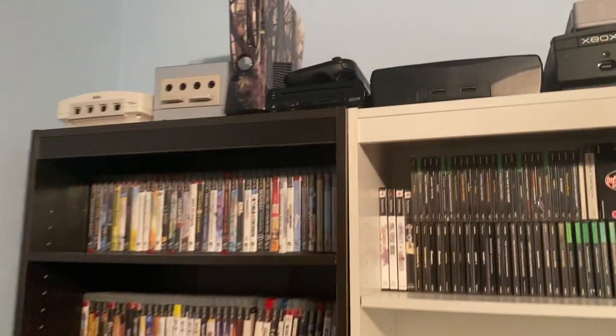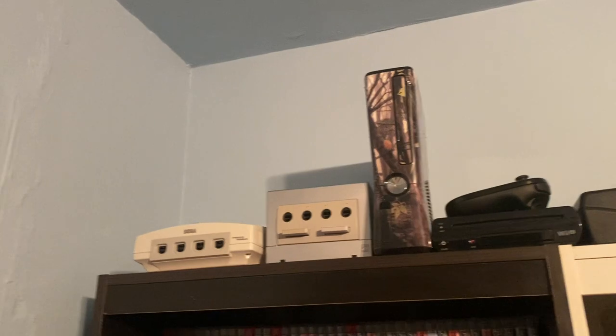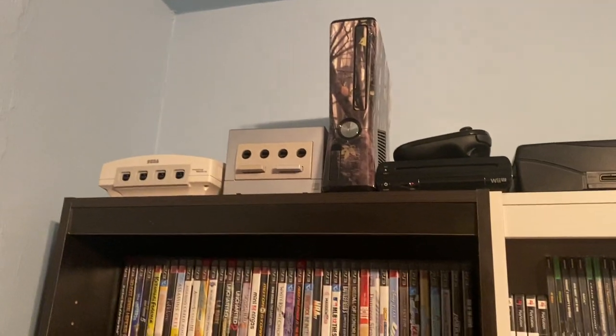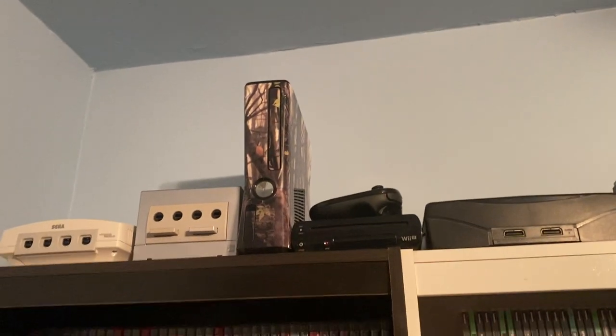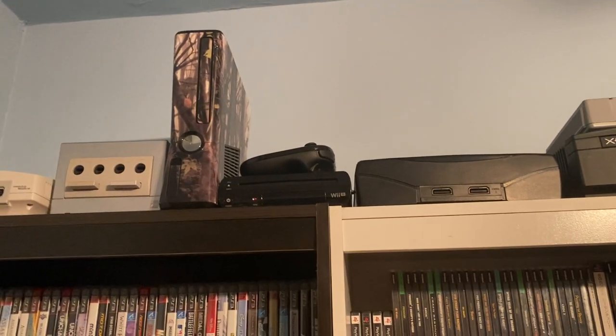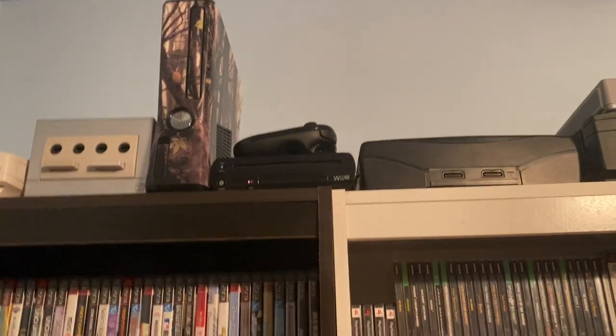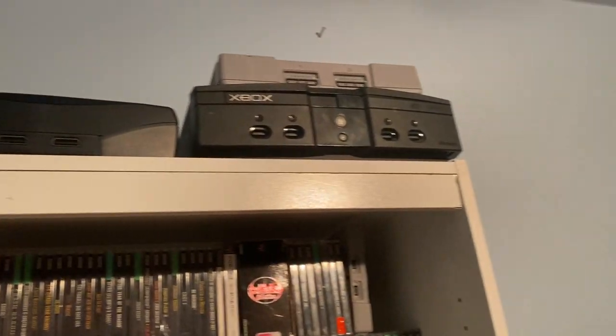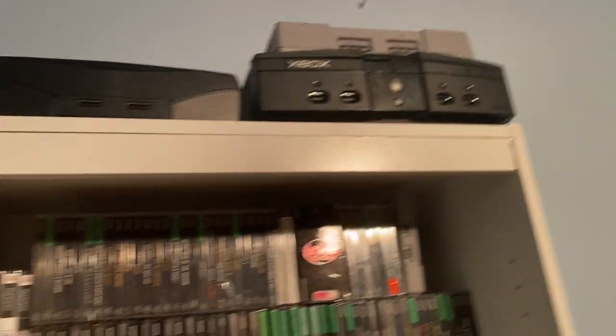The gaming setup is over there but we'll go over that in just a second. Up here I do have some consoles sitting on top of these bookshelves. So we got the Dreamcast, GameCube, Xbox 360 with a camo cover — my husband found that at a yard sale and it works pretty good actually. Black Wii U, Sega Saturn, PS1, and original Xbox.